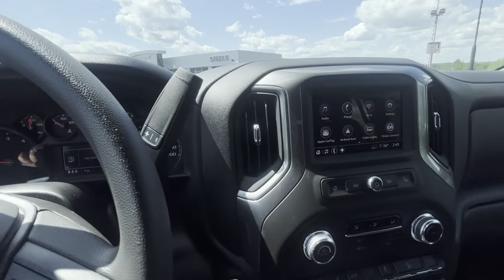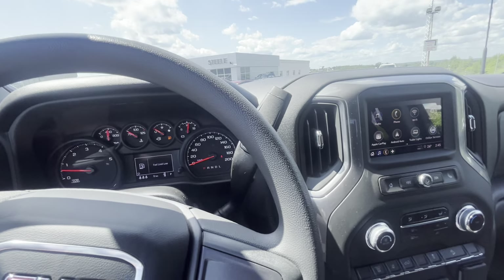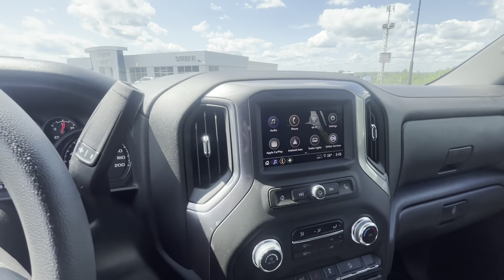Stop in to Steel GMC and Buick, ask for John, take this gorgeous heavy-duty Sierra 4 for a test drive, and let's see it in your driveway next. See you there.